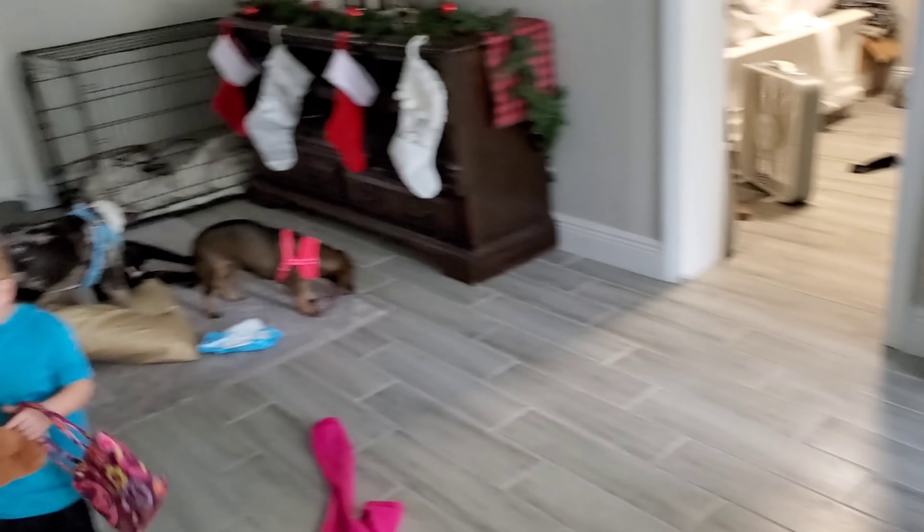I'm gonna get this cleaned up really quick, and then we're gonna do the tour. Alright, so I got the house cleaned up a little bit. Well, actually it looks pretty spotless, but I promise y'all it does not stay like this during the day. I just cleaned it up for video's sake really quick.